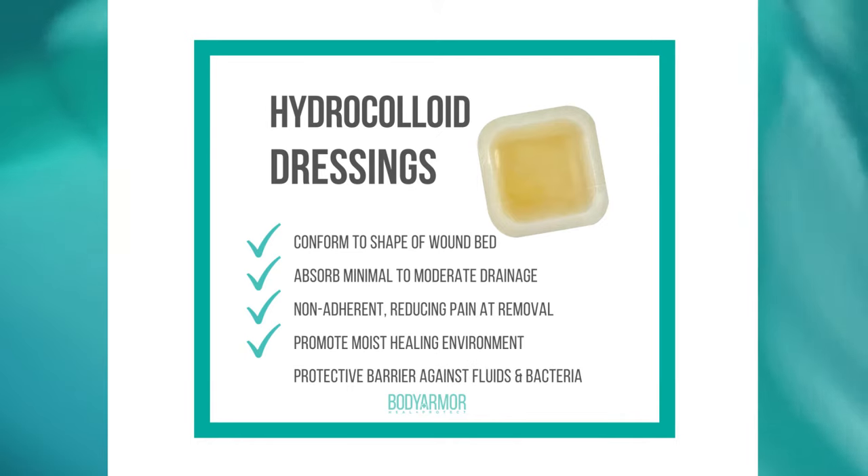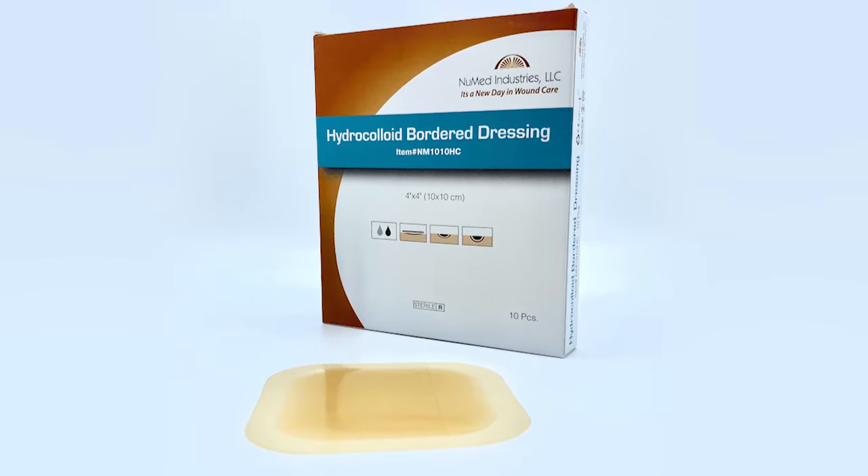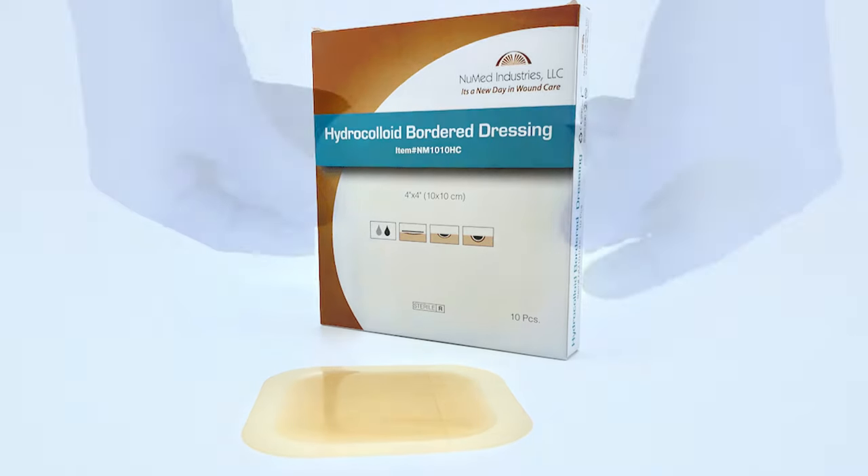Hydrocolloid dressings act as a thin, skin-like barrier over wounds. These dressings promote a moist healing environment, provide thermal insulation, and protect healing tissue.